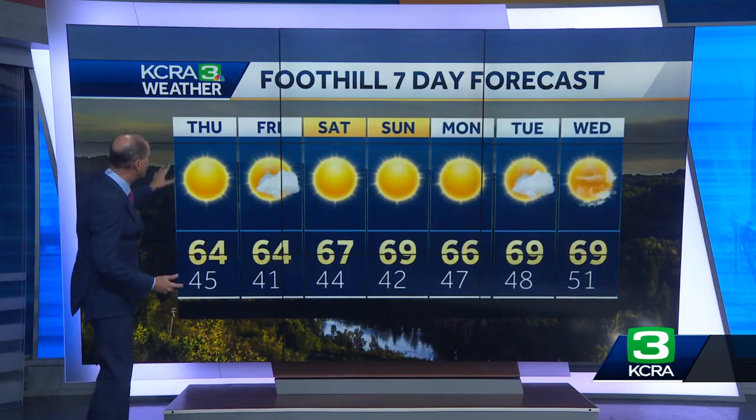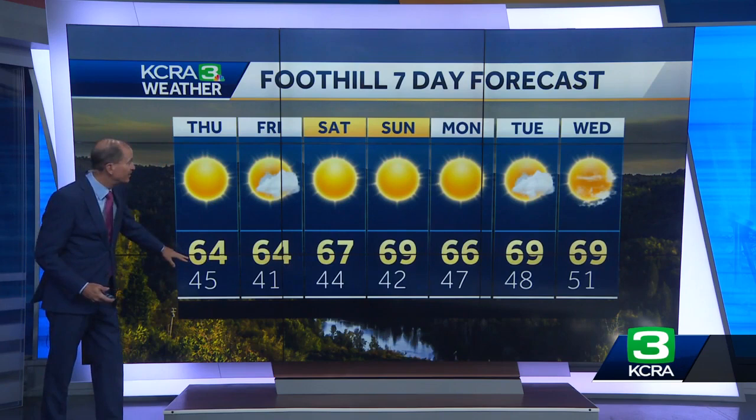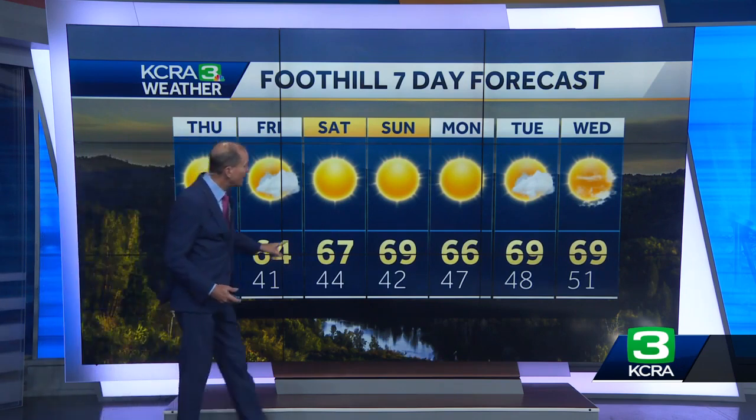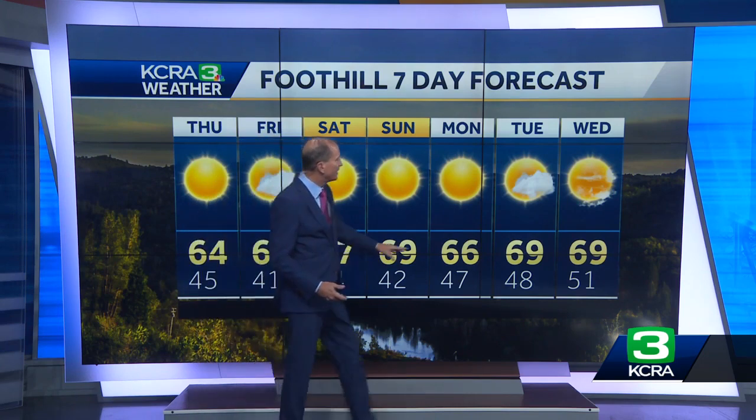It will be dry this weekend around Lake Tahoe. For the foothills: the rain we're seeing right now will be gone by tomorrow, which turns out to be a bright and sunny day along Highway 49 with highs in the mid sixties. A few clouds on Friday. The weekend in Auburn, Placerville, and Sonora brings highs in the upper sixties to around 70. A few clouds on Halloween, but that too is dry.